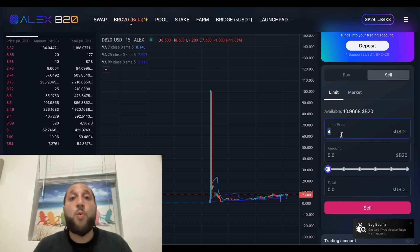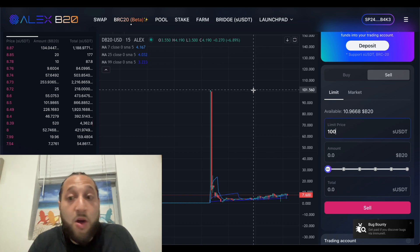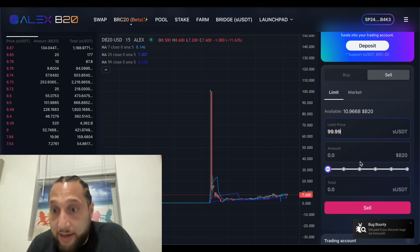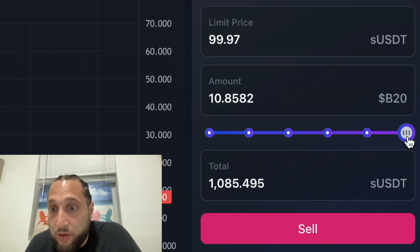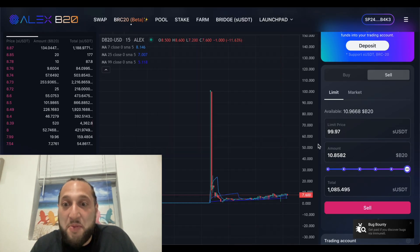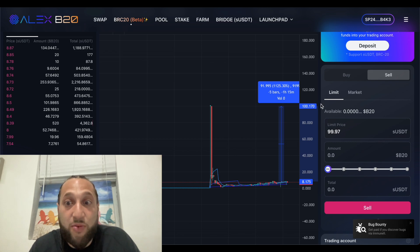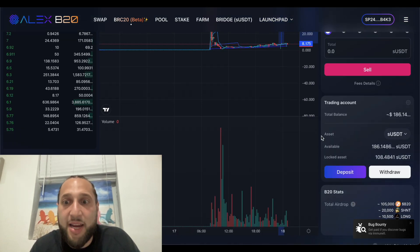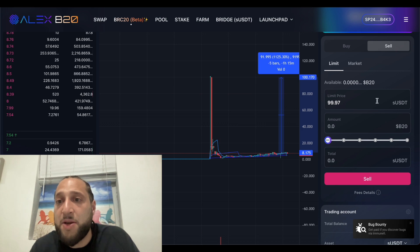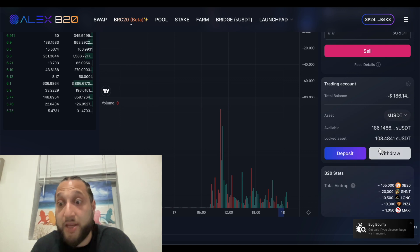Let's say I have 10 here but I want a high price — like $100. That's where it started; $101 was the high, so let's do $99.99. We'll do all of our B20, which would fetch us about $1,000 — that would be huge, about a 1,100% gain. And there's TradingView integrated right here, so you can add indicators, use different charts and tools. That's how to limit buy and how to limit sell.